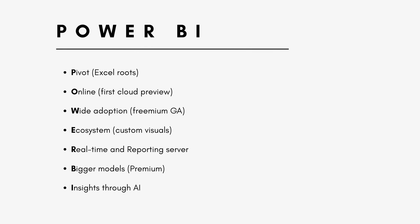I've summarized all of these into an acronym to help you remember better, and the acronym is POWER BI. P is for Pivot — the Excel roots. O is for Online first — the cloud preview. W is for Wide adoption — the freemium accessibility. E is for Ecosystem — custom visuals. R is for Real-time and Report Server. B is for Bigger models. And I is for Insights through AI.